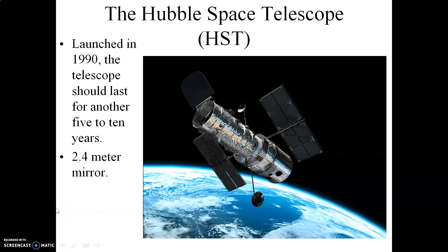This is part three of the series of screencasts covering telescopes. It's also the final screencast in this series. Let me begin by mentioning the Hubble Space Telescope, which was launched in 1990.